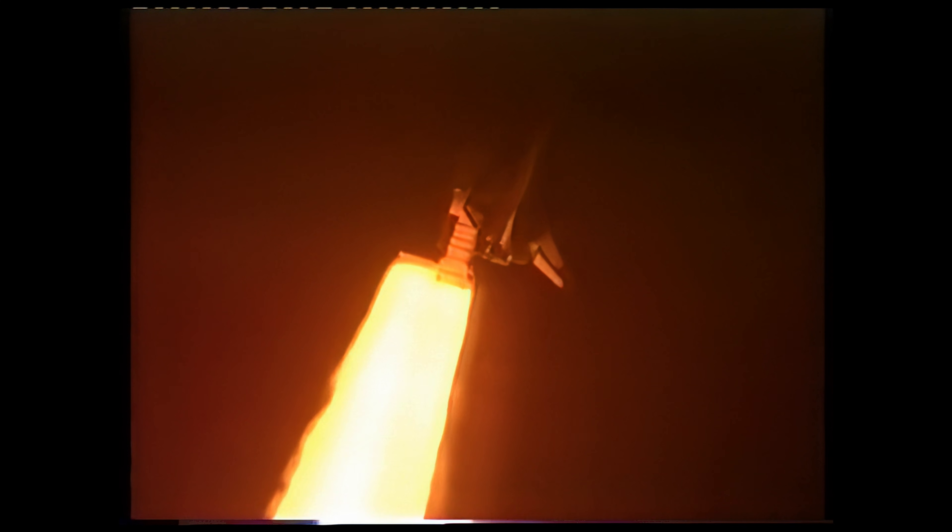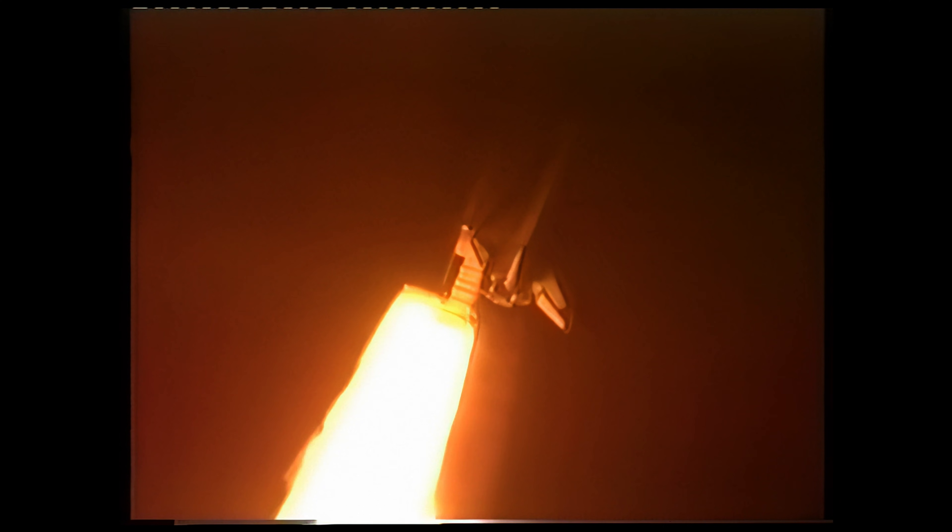Columbia, Houston, we'd like AC bus sensors off. We're evaluating the fuel zone. Columbia, looks like we had a transient on AC-1.